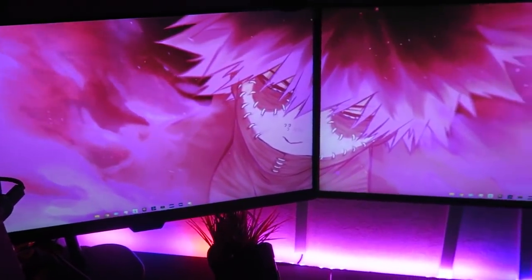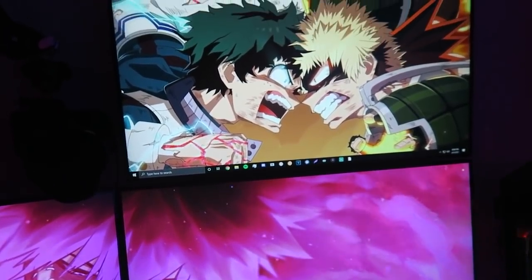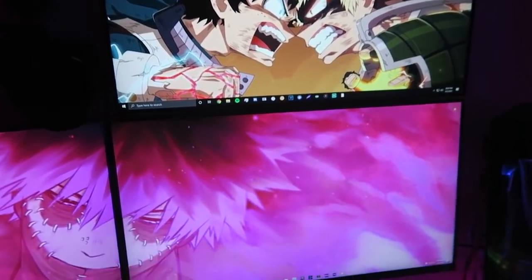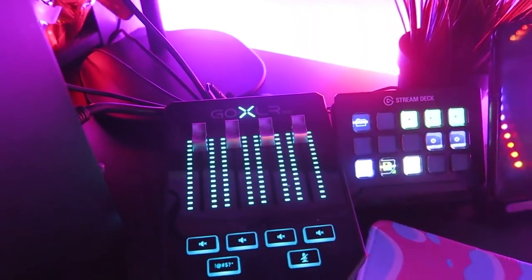The bottom two monitors are plugged into my gaming PC while the top monitor is plugged into my streaming PC. The bottom monitor that I use to game on is an Alienware 240Hz, while the top and left monitors are both BenQ 60Hz monitors that have great color profiles.